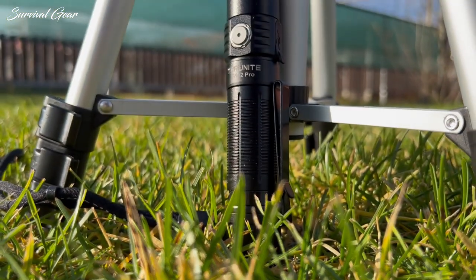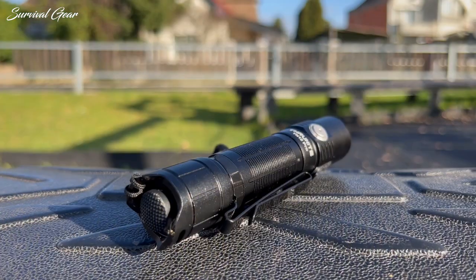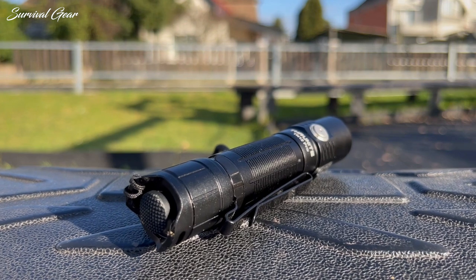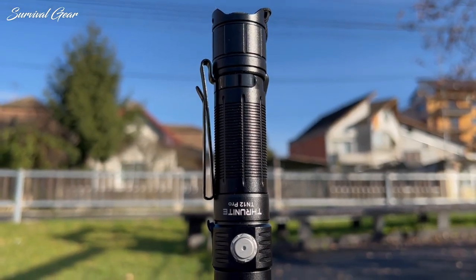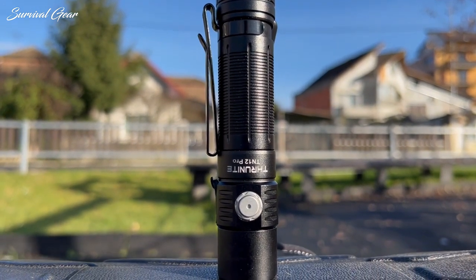Due to the large variety of combinations of holds, switches and modes, and carry options, this is a good general-purpose light. Take it on a walk, stow it in your vehicle, leave it in your bag — you name it. The TN12 Pro is also shockproof rated and features IPX8 protection against water submersion.